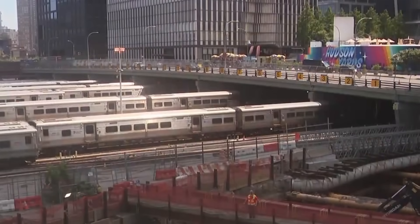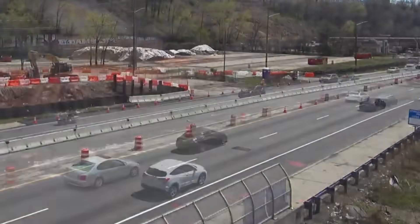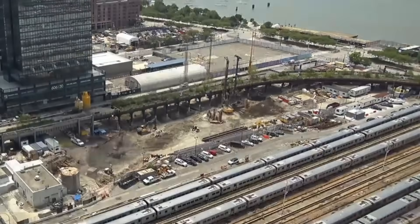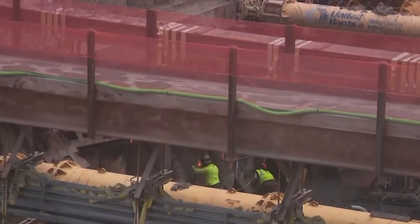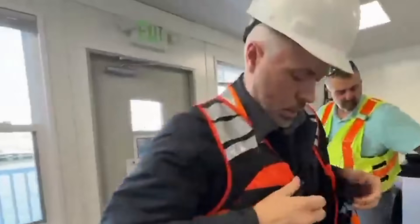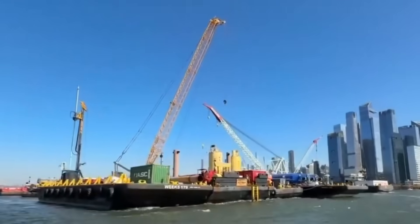Construction is already underway. In North Bergen, work on the Tunnel Avenue Bridge began in late 2023, clearing the path for the launch of the tunnel boring machine. Over in Manhattan, casing work at Hudson Yards picked up again, making sure the tunnel line stays protected. Step by step, contracts for Palisades Tunneling, River Stabilization, and Manhattan Excavation are being rolled out. By 2027, engineers will even freeze the ground to make digging safer.